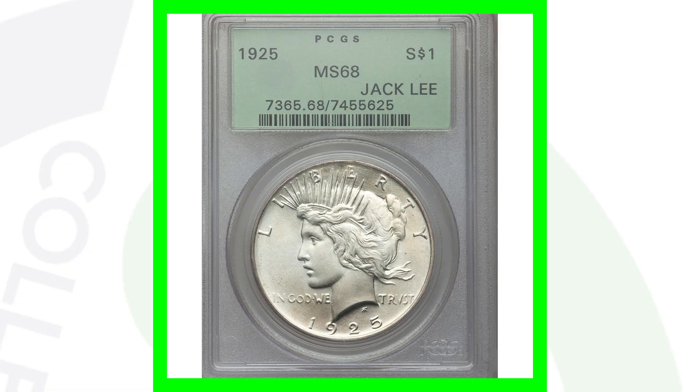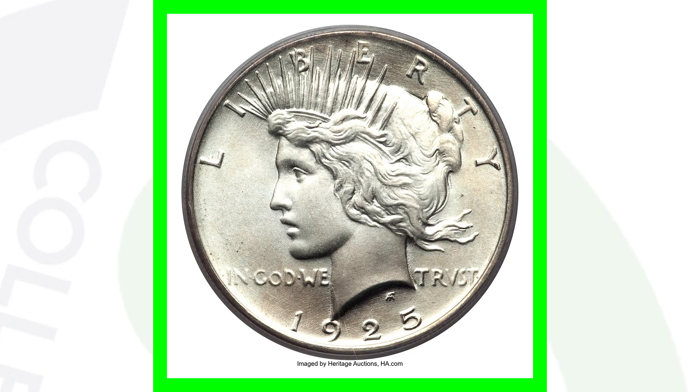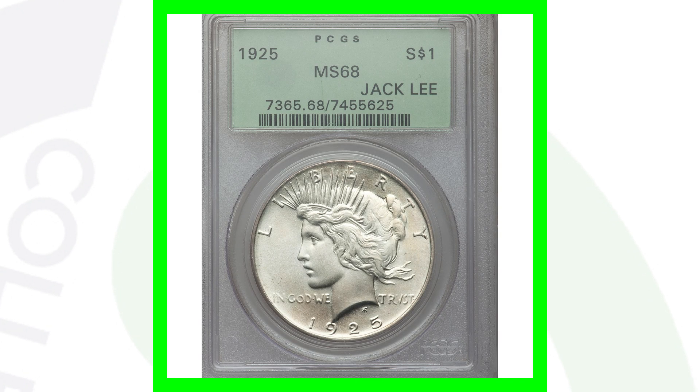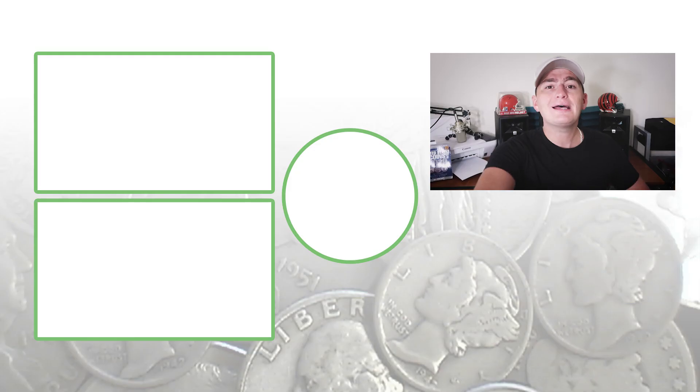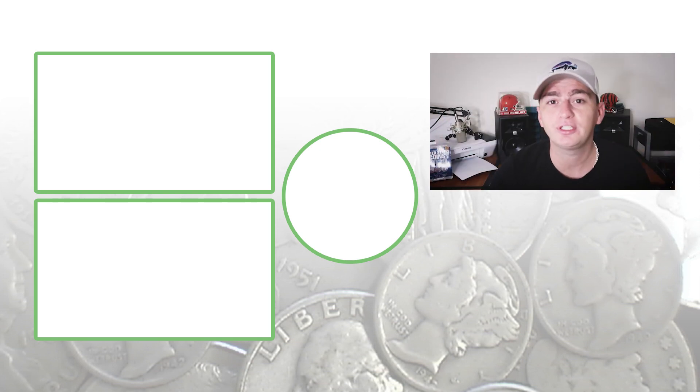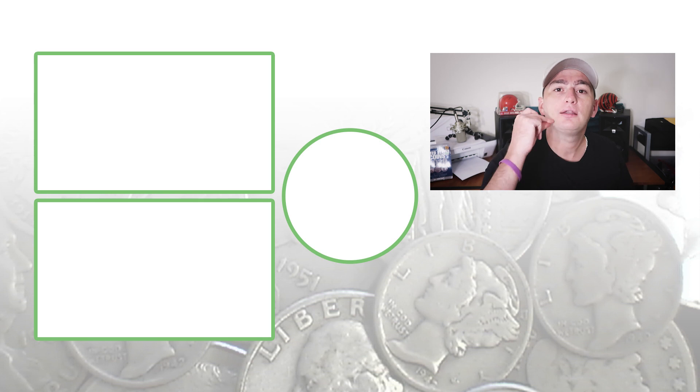Finally, this 1925 coin had over 10 million made, but it's graded at Mint State 68 — nearly a perfect grade. Finding one at that caliber is like a needle in a haystack. This coin sold for over $89,000. That's all for today — see you guys in the comment section below. This is Couch Collectibles.